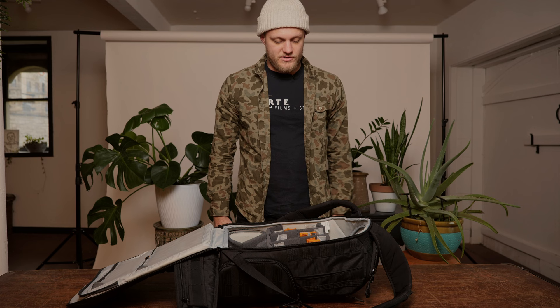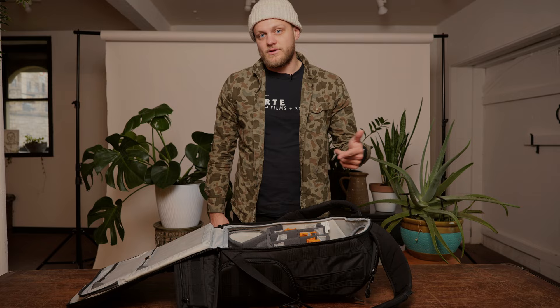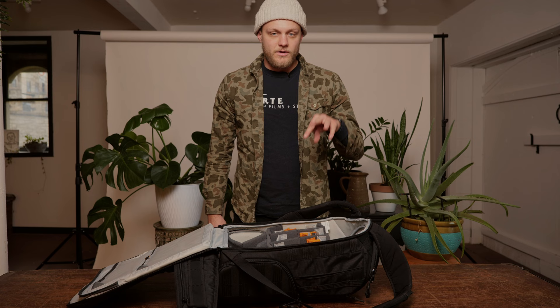Now that I have more gear than I used to, I bring separate bags for everything. This is also great for travel — I've brought this as a personal item on an airplane under my seat, and that's worked every time. We were just shooting out in Utah and I hiked with this two miles one way up a mountain with all my gear in it. A nice durable backpack — every photographer needs one.